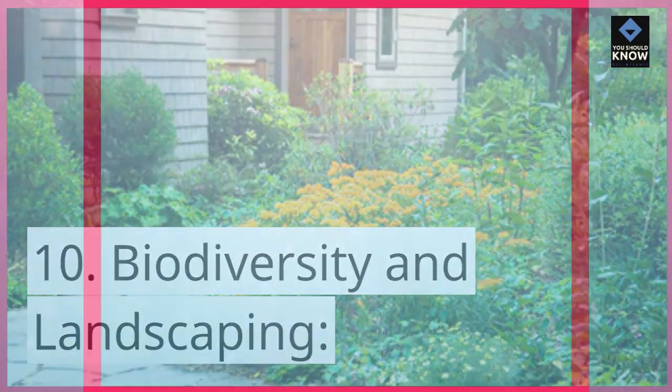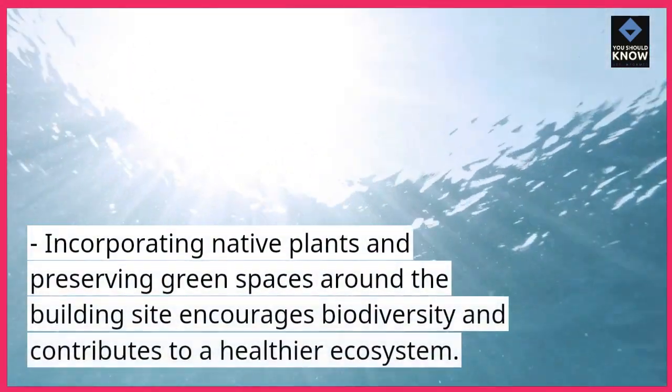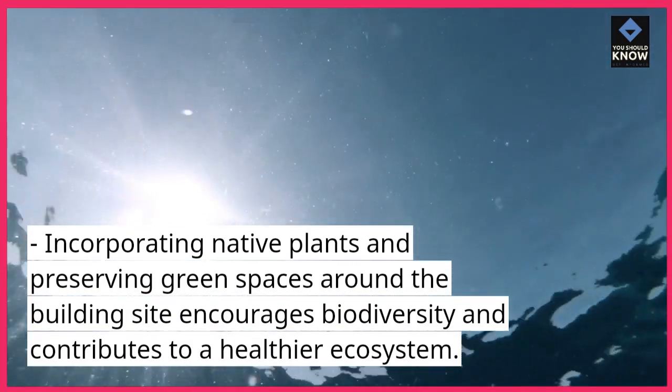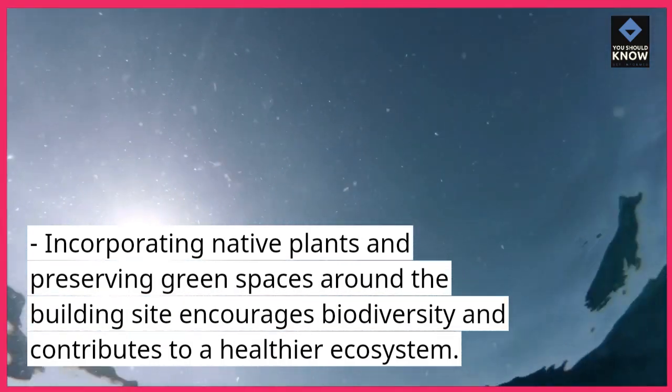10. Biodiversity and Landscaping: Incorporating native plants and preserving green spaces around the building site encourages biodiversity and contributes to a healthier ecosystem.